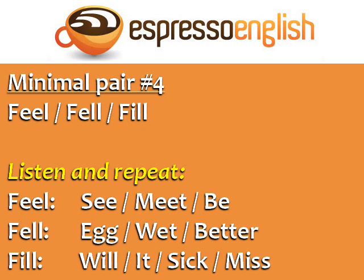The i sound in fill is like in will, it, sick, and miss. Fill, will, it, sick, miss. Now try the minimal pairs: feel, fell, fill.